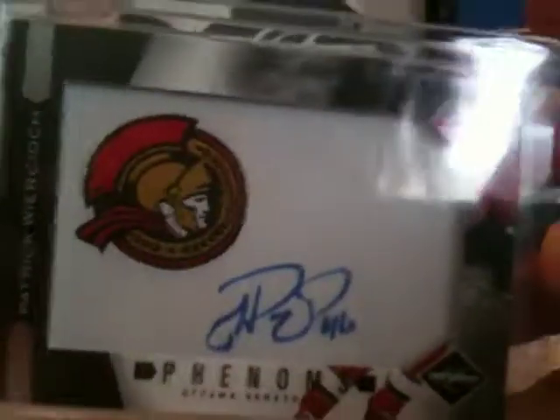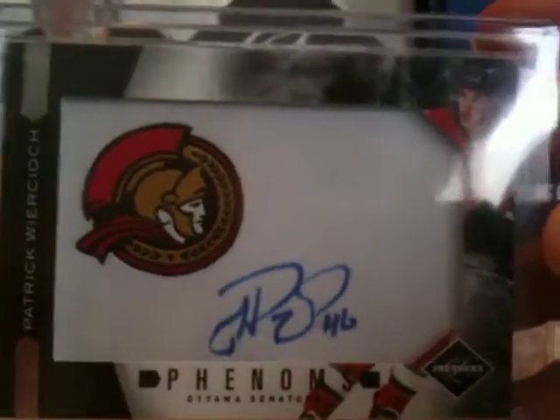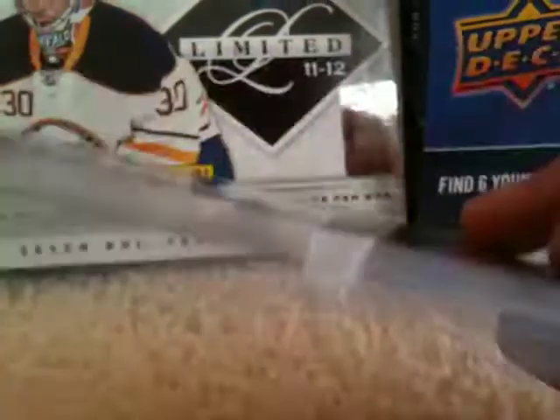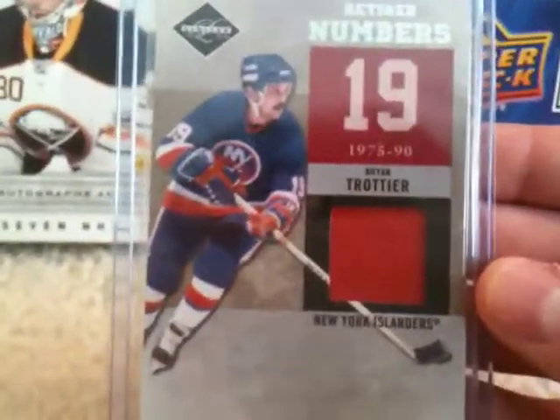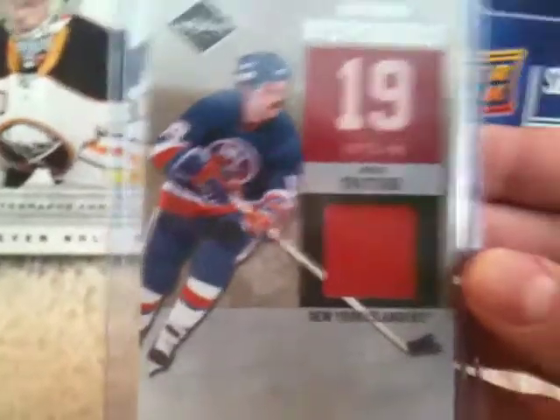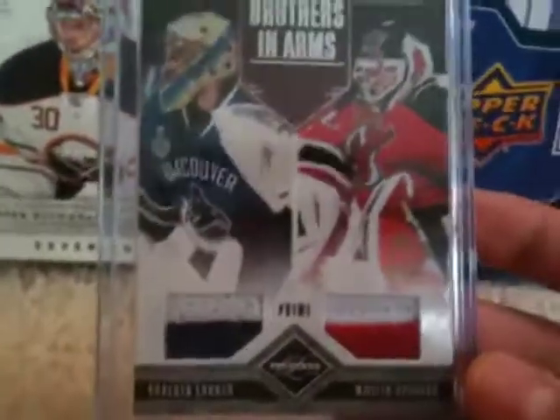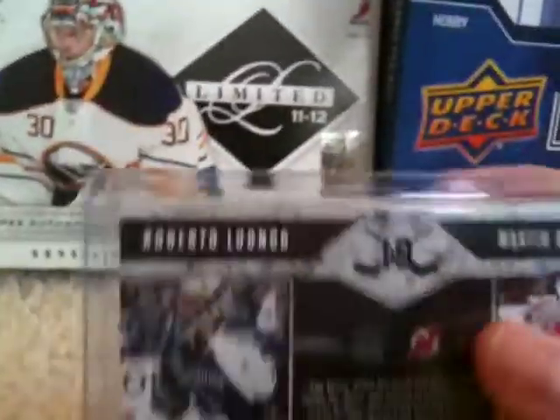For the hits I got a Patrick... rookie auto out of 299, a Retired Numbers of Brian Trottier numbered out of 299, and then the big hit was a Martin Brodeur and Roberto Luongo dual patch out of 25. Those are for trade.